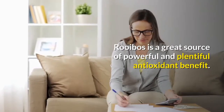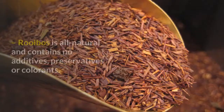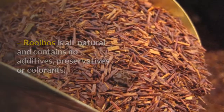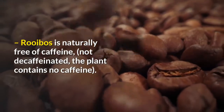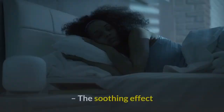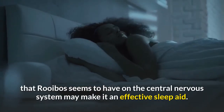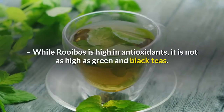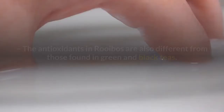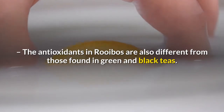Rooibos is a great source of powerful and plentiful antioxidant benefit. Health facts: Rooibos is all natural and contains no additives, preservatives, or colorants. Rooibos is naturally free of caffeine — not decaffeinated; the plant contains no caffeine. The soothing effect that rooibos seems to have on the central nervous system may make it an effective sleep aid. While rooibos is high in antioxidants, it is not as high as green and black teas, and the antioxidants in rooibos are also different from those found in green and black teas.